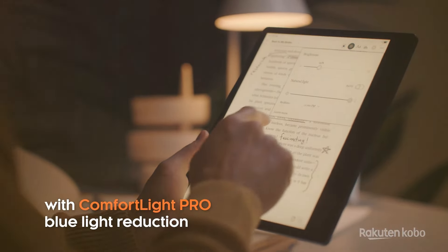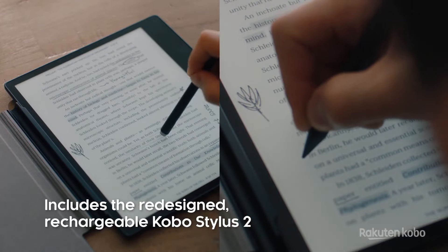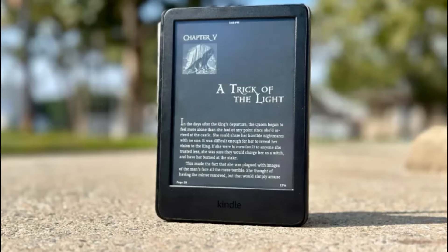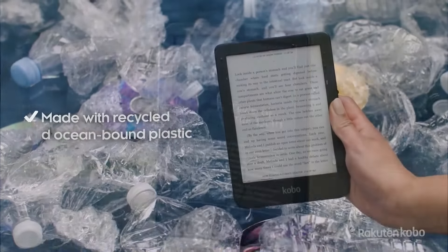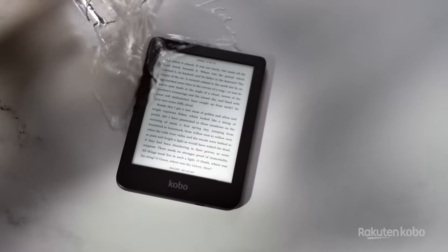A good e-reader can help you take your favorite books on the go and discover new favorites. They can hold hundreds of titles and get you access to upcoming releases the day they launch. E-readers are also great space savers because they make it easier to take your library on the go. Below, we've rounded up our favorite e-readers to help you shop. So, without further ado, let's begin.